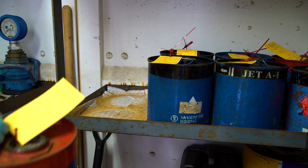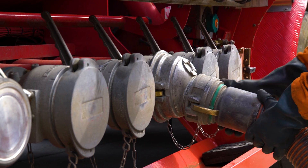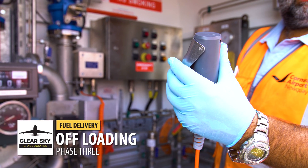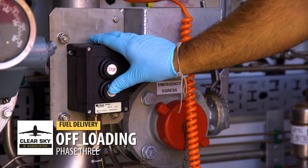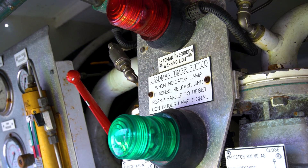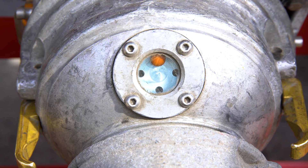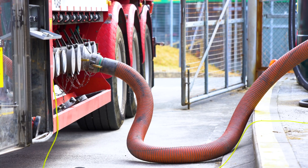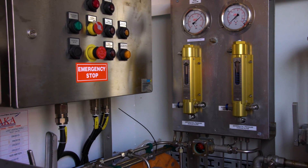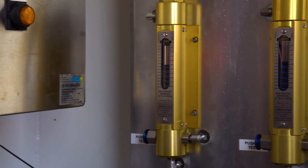Once the product has been checked and confirmed within limits and specification, the product can be offloaded into the storage. Here we see the operator using the dead man's control, which should be checked every 30 seconds — the green light will prompt the operator to do so. Sometimes air bubbles can become trapped within pipes and airlines, which can cause the operator to stop and recirculate the system. Once the product is flowing, it is very important the DP gauges — differential pressure gauges — are monitored on a regular basis.